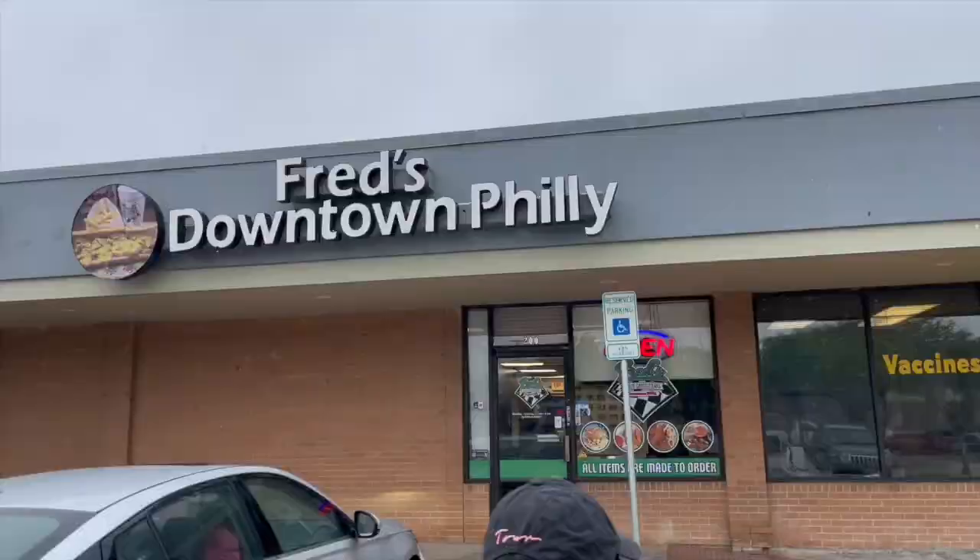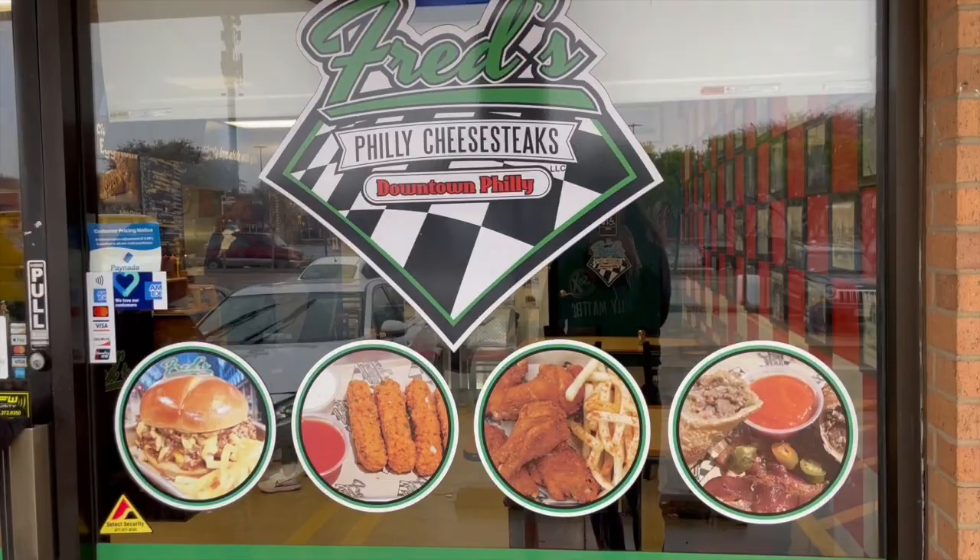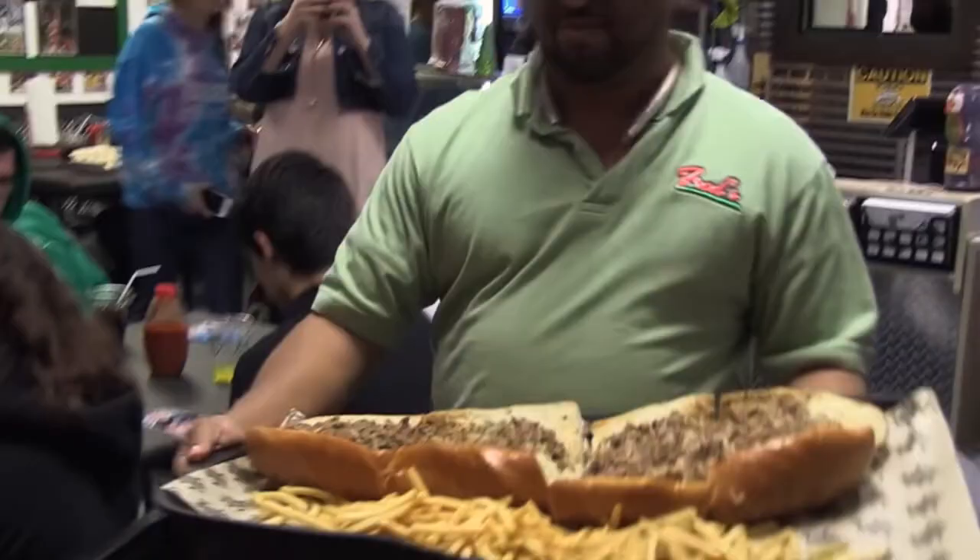We're here at our first stop: Fred's Downtown Philly Cheesesteaks. For 25 years Fred Walker has been serving up Philly cheesesteaks, starting in his garage. Now he's got locations all throughout DFW. The main location is in Plano, and we're here at the Carrollton location. We got the mushroom cheesesteak and Fred's original. I've never been to Fred's but I've heard a lot of great things. They even have a Philly cheesesteak challenge they're very popular for.